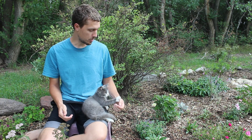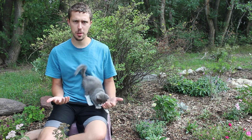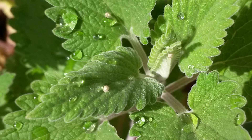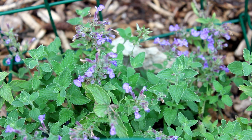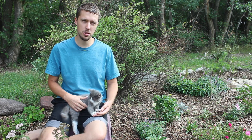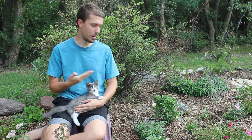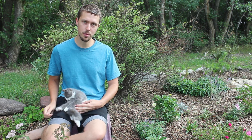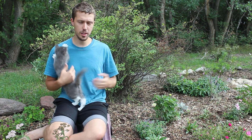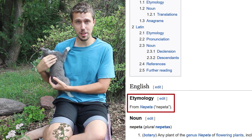Thankfully we can finally answer a few of these questions thanks to a study published just this year. So first off, where does catnip come from? Well, it comes from the catnip plant. There are a few species — some called catnip, some called catmint — all affecting cats in more or less the same way, so for simplicity I'll be using the two names pretty much interchangeably. All of them are mints native to Africa and Asia, all in the genus Nepeta, which if you look that up on Wiktionary you'll find one of the least helpful etymologies I've ever seen in a dictionary.